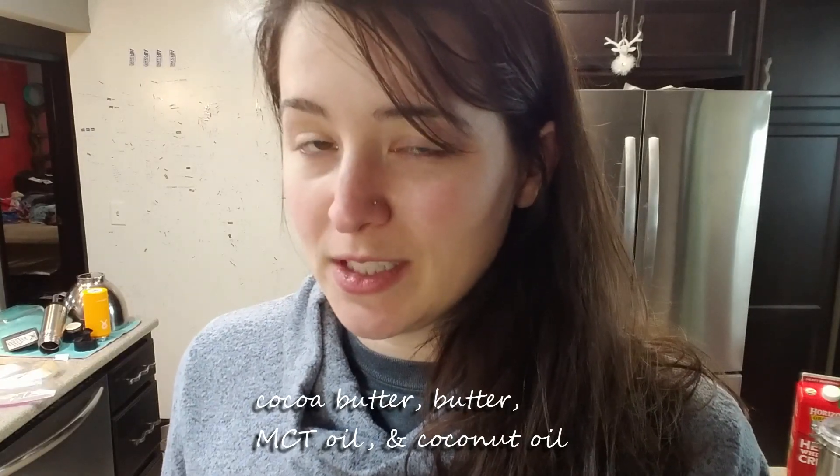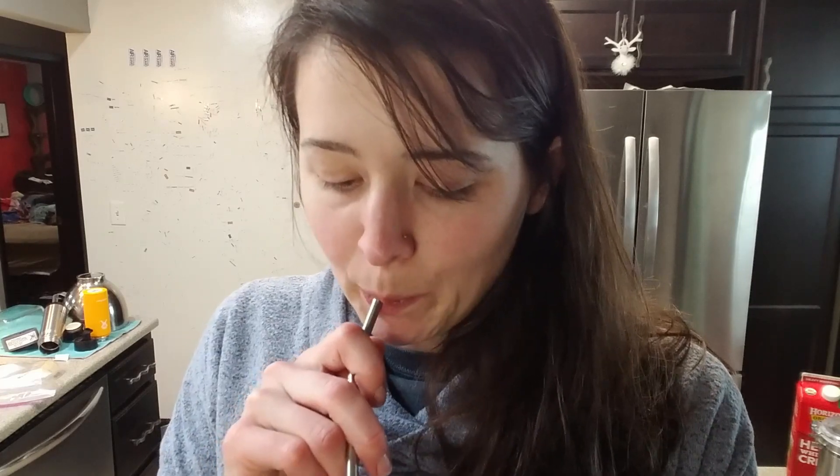Cocoa butter, butter, MCT oil, coconut oil. I'm still gonna add chocolate — a bit of it makes the butter better, and it's better than the bitter. Betty bought a bit of butter, but it made a batter bitter. So Betty bought a bit of better butter. Something something something something.